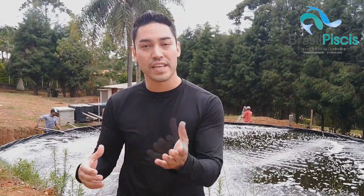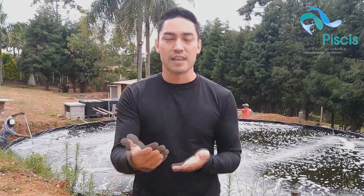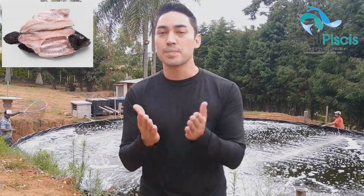O seu custo de produção por quilo sempre vai ser o mesmo, independente de para quem você vender. Você pode vender para frigoríficos do Sul a R$4,50, para frigoríficos de São Paulo a R$5,00, ou você pode trabalhar a sua venda. Você pode vender em natura para açougues e mercados que vão te pagar em torno de R$6,80, ou ir para os cortes especiais. Um corte especial muito famoso e muito fácil de fazer é o peixe espalmado.